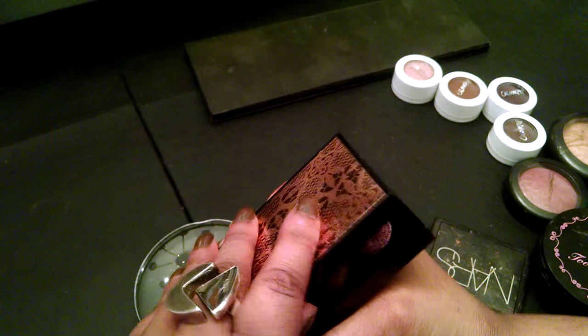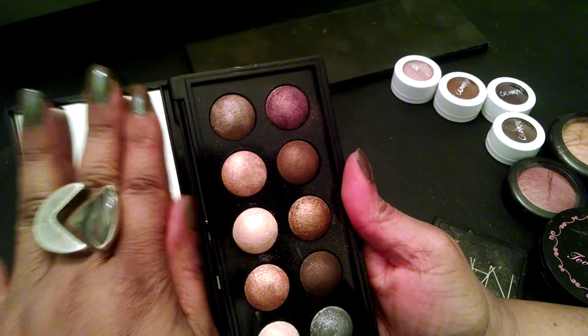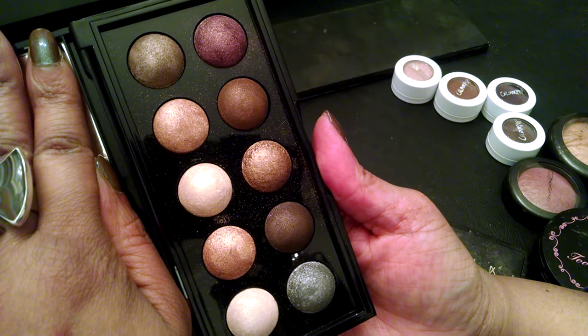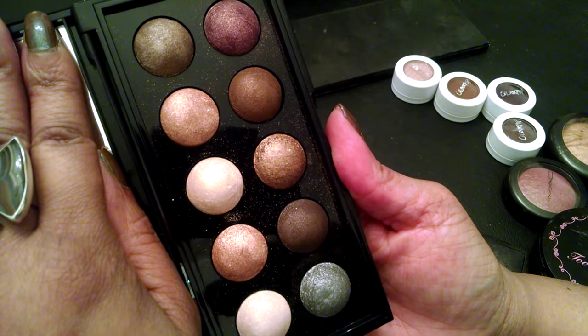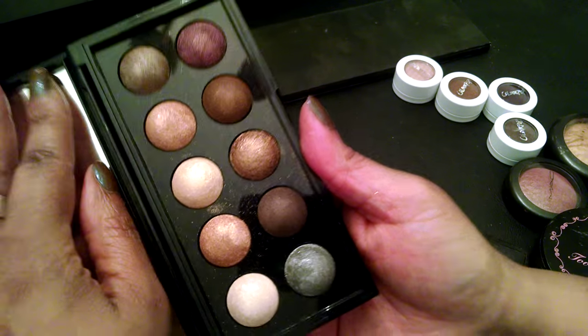I've never played with this, and I'm going to this year — these are my Sephora baked eyeshadows. They are really pretty shades. You could use these for both daytime and night. So I'm going to have fun with that.